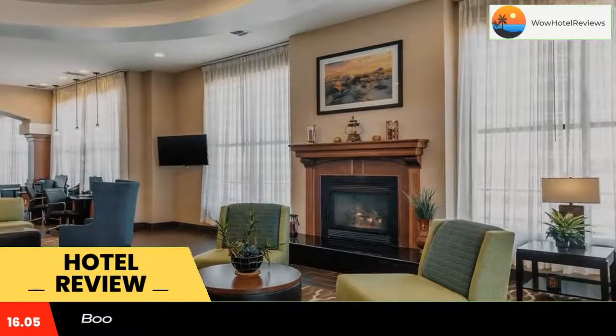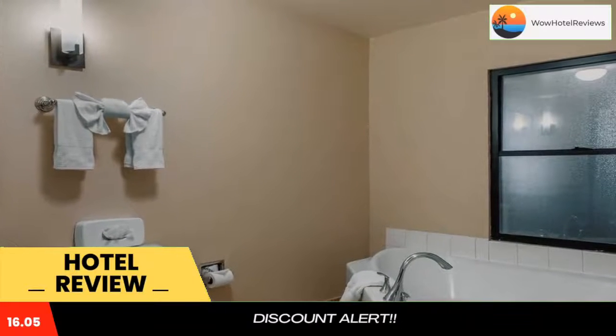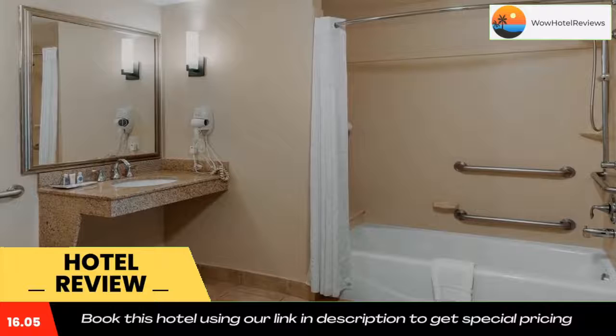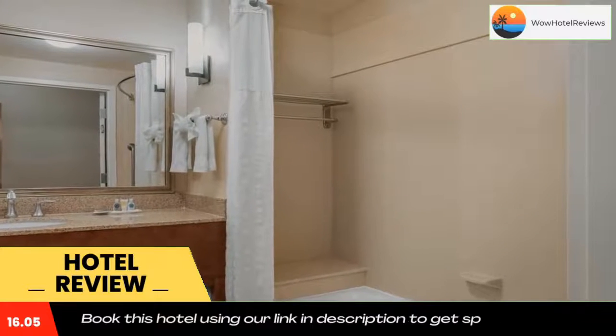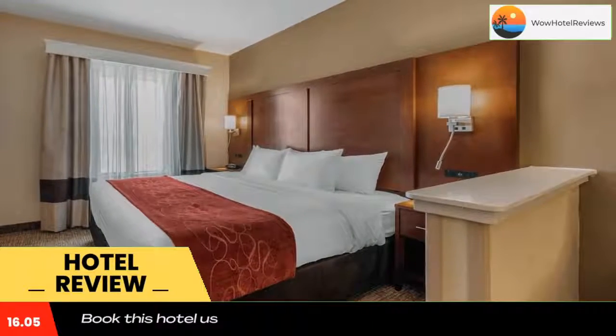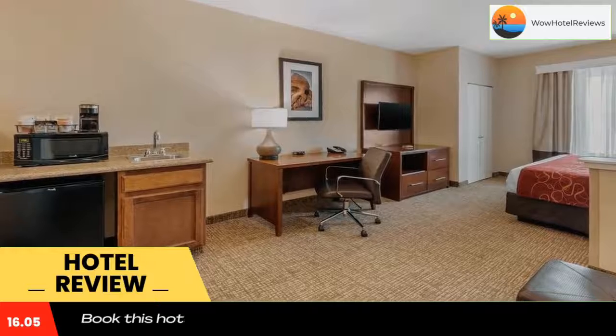At our Comfort Suites Barstow near I-15, you'll enjoy cozy accommodations and friendly service. Our hotel offers a variety of amenities for a great night's rest, including smoke-free guest rooms with premium bedding, pillow-top mattresses, 49-inch 4K HD TVs, refrigerators, and microwaves.